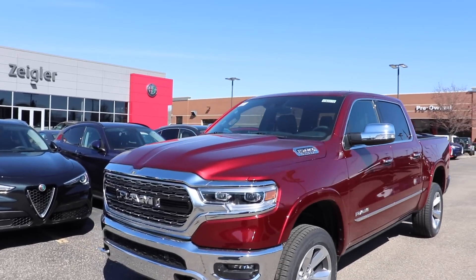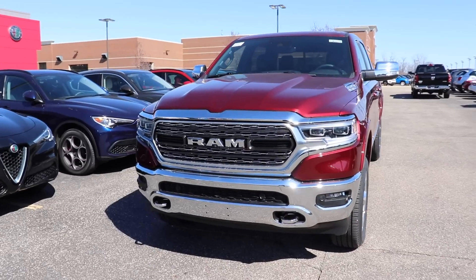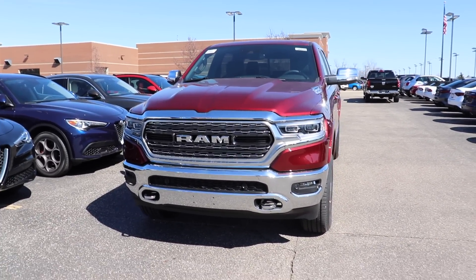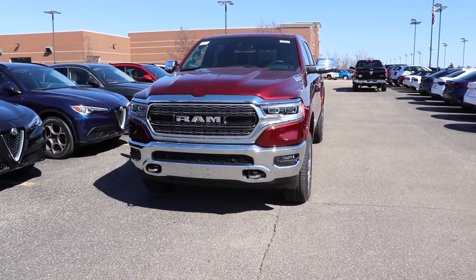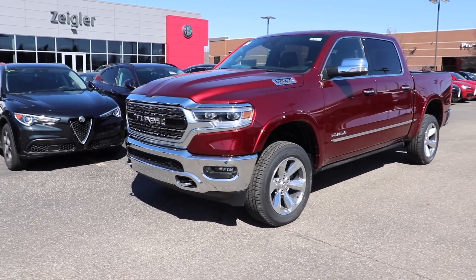I'd like to thank Ziegler Chrysler Dodge Jeep Ram for allowing me to come to their lot and do a video walkthrough on this vehicle. If you're interested in this Ram 1500 Limited or any of the new Ram 1500s, I will be putting all the contact info in the description below. Thanks for watching and have a great day.